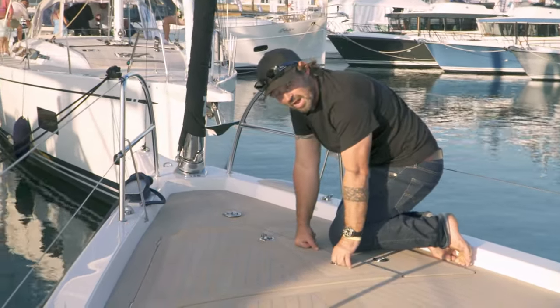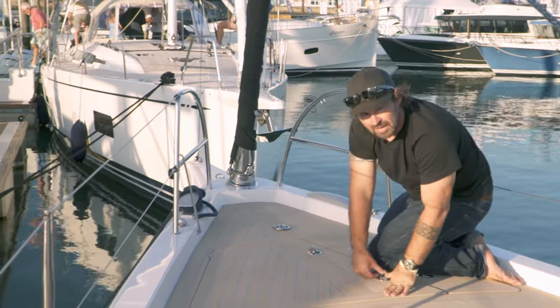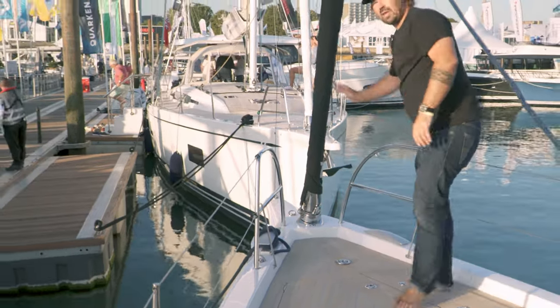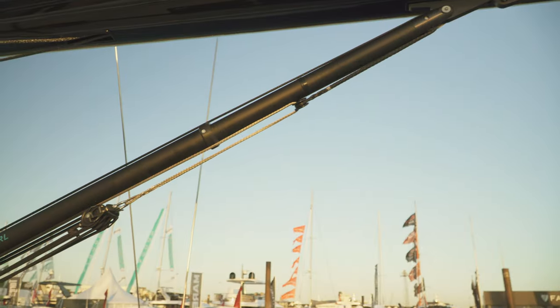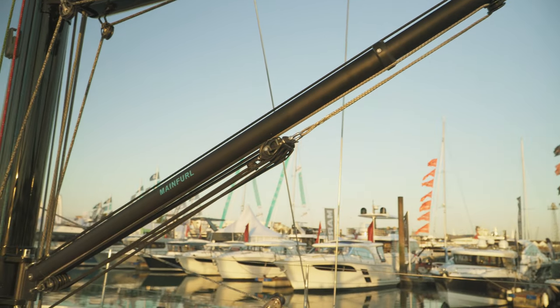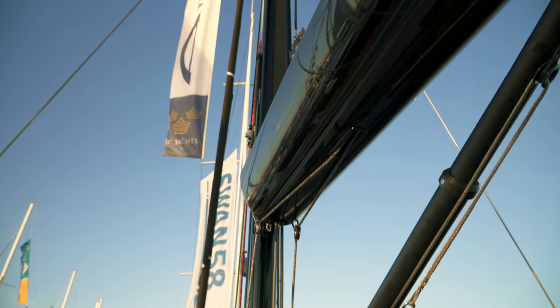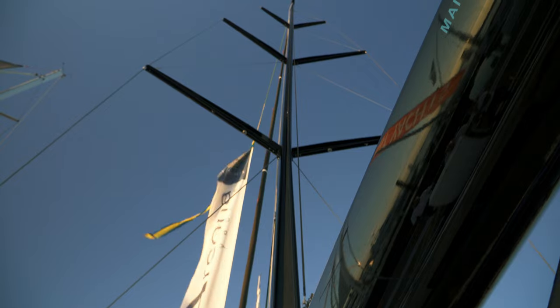Sailing and rig-wise, we've got the Selden Furlex through-deck. There's a bowsprit which allows you to run an asymmetrical or code zero from it. The mast has an in-boom furler, which means you get all the performance of a traditional slab main that will furl away at the push of a button — a super piece of kit. The guys from Mainfurl have been doing it for years and know what they're talking about. Rod rigging, three-spreader rig — a beautiful boat built to last.